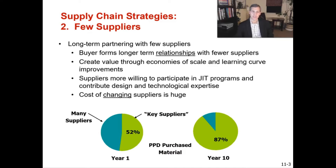The next sourcing strategy is the few suppliers strategy — the opposite of the many suppliers approach. This is where we do long-term partnering with a few suppliers. This strategy forms long-term relationships with your supply base because you're generally going to give them long-term contracts and commit to them.